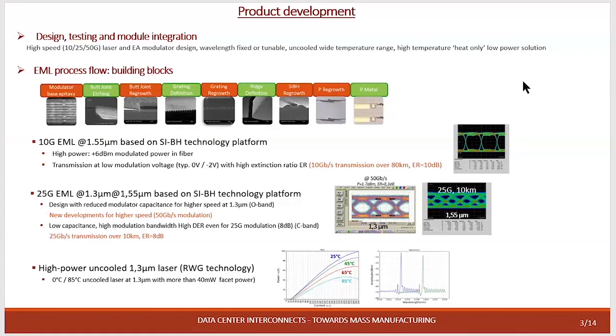In terms of products, we have different lasers. We have the high-speed laser for 10G and 25G. We manage all the building blocks in ALMAE from the design to characterization: the E-beam writing, the butt-coupling regrowth, the ridge definition, the ACBH regrowth and the metallization. For the 10G EML at C-band at 1.55 micron, we have reached a high power of 6 dBm modulated power in fiber and we have transmission over 80 kilometers with an extinction ratio of 10 dB.